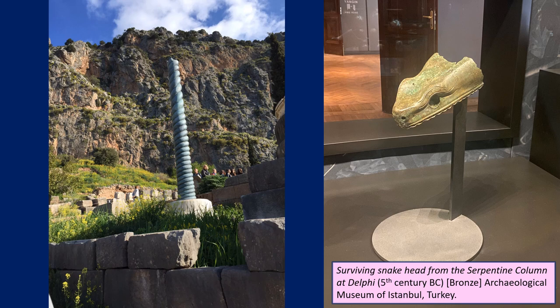From this vantage point we would also have seen another victory monument — the Serpentine Column. Herodotus tells us it was made from the melted-down bronze of weapons and armour of the Persian army after the Battle of Plataea, and had inscribed on it the names of the 31 Greek city-states that had come together to fight the Persian force. This is just a replica at Delphi today — the actual original is in the Hippodrome at Istanbul, and if you go to the Istanbul Archaeological Museum you can see one of the surviving three snakeheads, because this spiral column was finished off as such.